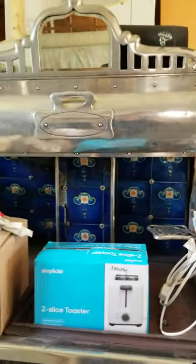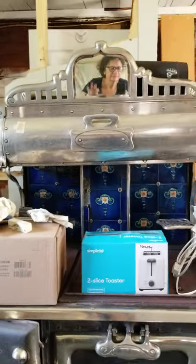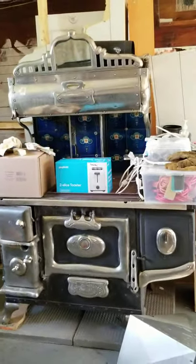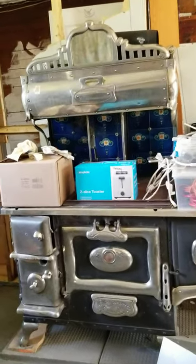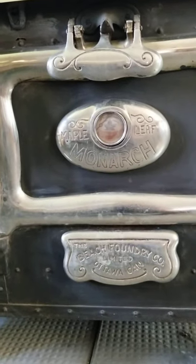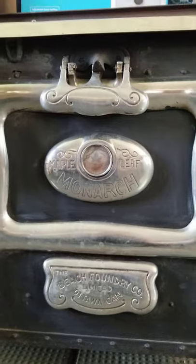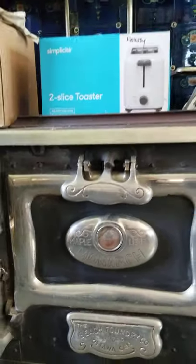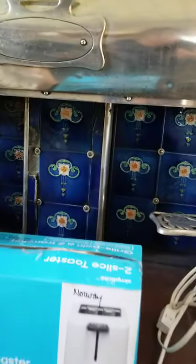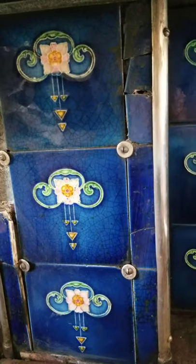There I am in the mirror that came with the stove. It's a beaut from the Beach Foundry Company Limited in Ottawa. It was the Maple Leaf model, which was their signature model. It has a water reservoir down there. Take a look at those tiles — isn't that exquisite? A few of them are broken, unfortunately.